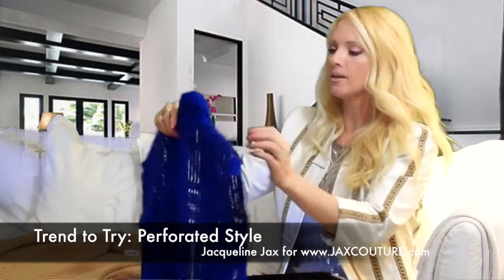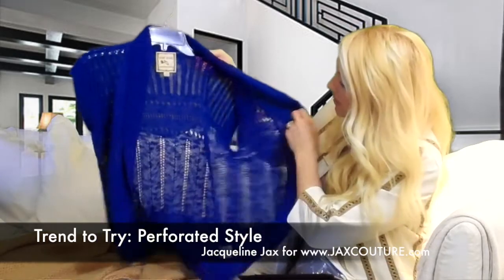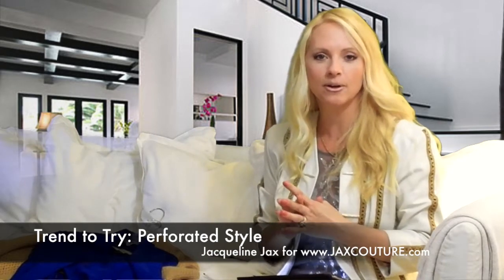This is another type of perforated and as you can see, it's just got lots and lots of holes through the fabric. Fabrics that have been perforated tend to look lighter and airier and that's why we see them a lot in spring and summer, but just like my leather jacket has it, it's okay for fall and winter as well.